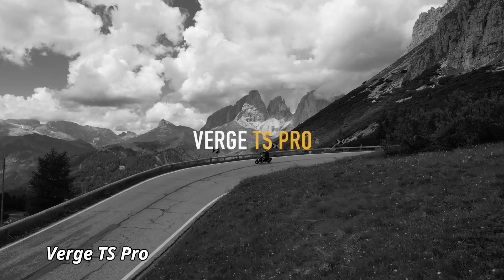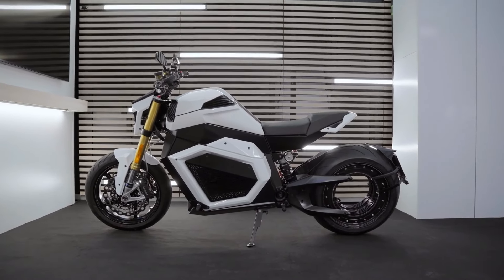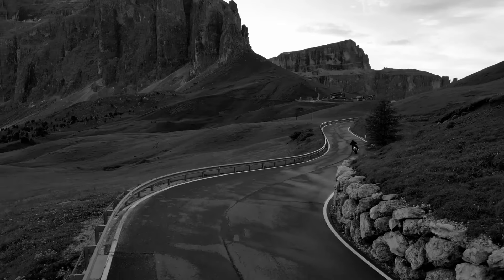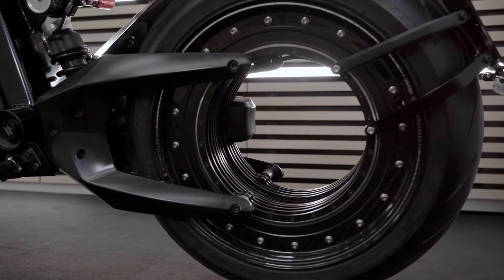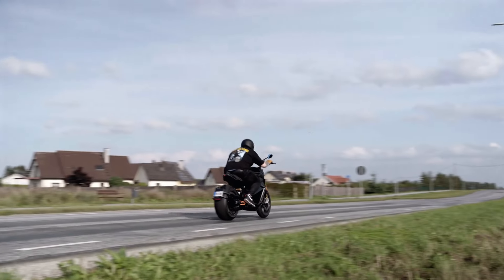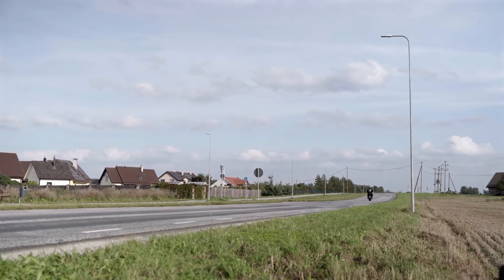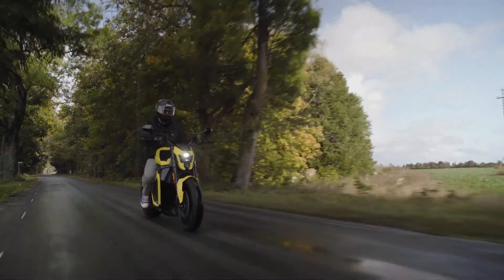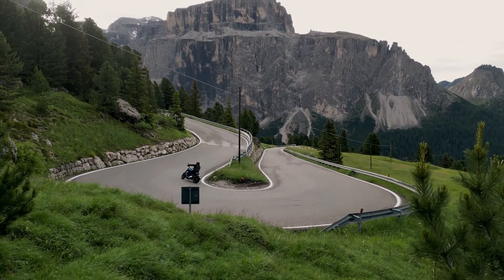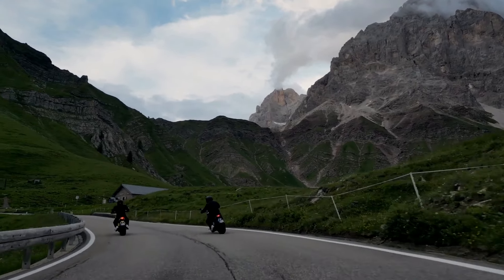Verge TS Pro. The Verge TS Pro is an innovative electric motorcycle that blends high performance with cutting-edge technology. Designed for speed and power, this sleek bike features a unique hubless rear-wheel motor that delivers an impressive 1,200 Nm of torque, allowing it to accelerate from 0 to 60 mph in just 2.5 seconds. The Verge TS Pro also offers a range of up to 233 miles on a single charge, making it perfect for both daily commutes and longer rides.